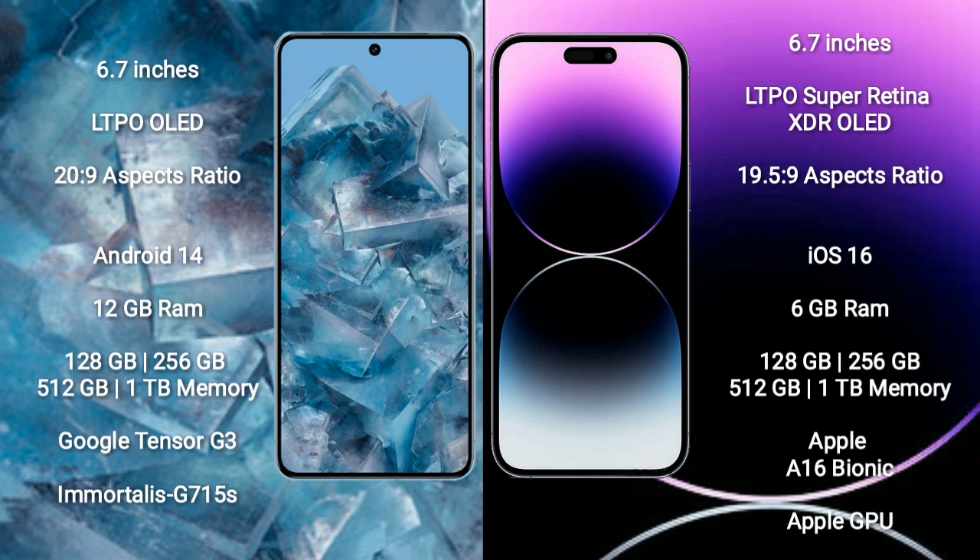Google Pixel 8 Pro runs on the Android 14 operating system. iPhone 14 Pro Max runs on the iOS 16 operating system. Google Pixel 8 Pro comes with 12GB RAM and 256GB, 128GB, 512GB, or 1TB internal storage, with a Google Tensor G3 processor and GPU G715S.